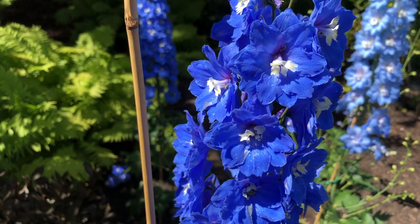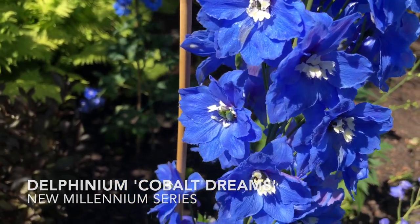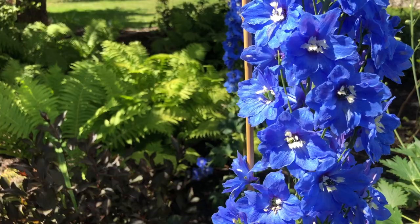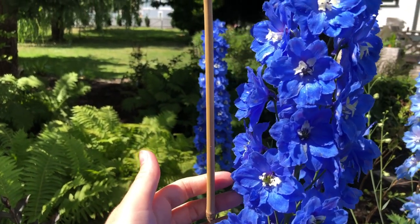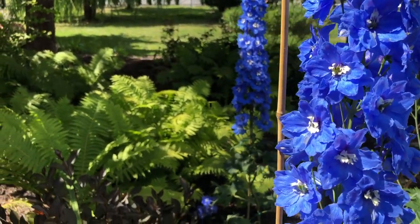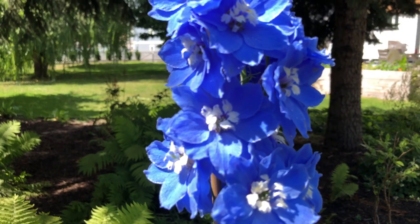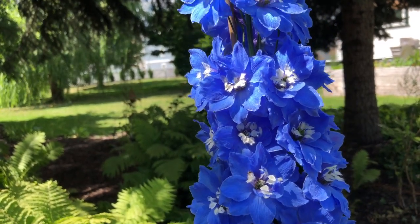This first one is Cobalt Dreams, which is part of the New Millennium series delphiniums from New Zealand. It is stunning — I think this is my favorite blue delphinium. It took me a long time to find it locally, but there are lots of places you can find it, and I have some on my website. What I really like about this one is the color: it's the most rich, deep blue, beautiful both up close and from a distance. It's that true blue that's so rare in flowers.